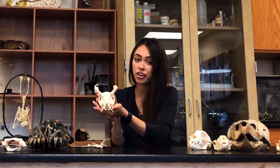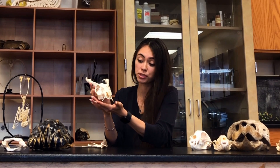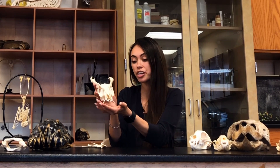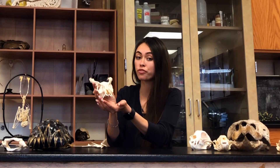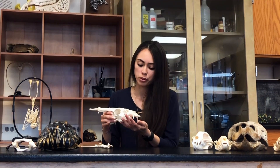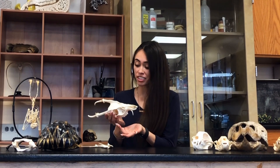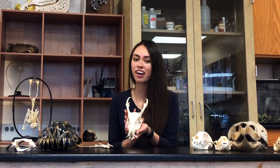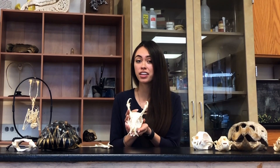The muntjac deer is a solitary, nocturnal animal. There are about seven species of muntjac deer, all in the genus Muntiacus and family Cervidae, all native to Southeast Asia. What I love most about this skull are these antlers, which are pretty impressive. The muntjac deer is something I've never seen in person, but they're not extinct — they're really cute and have a pretty impressive structure, which I really appreciate in their osteology.